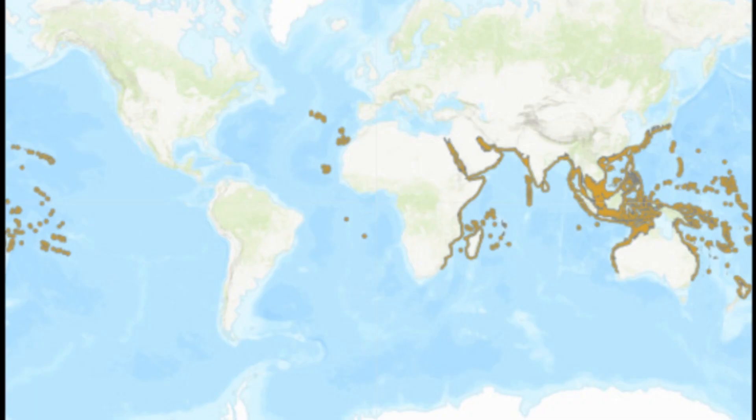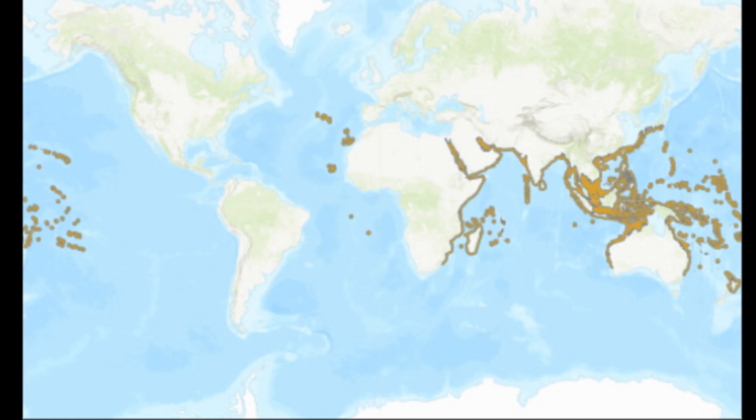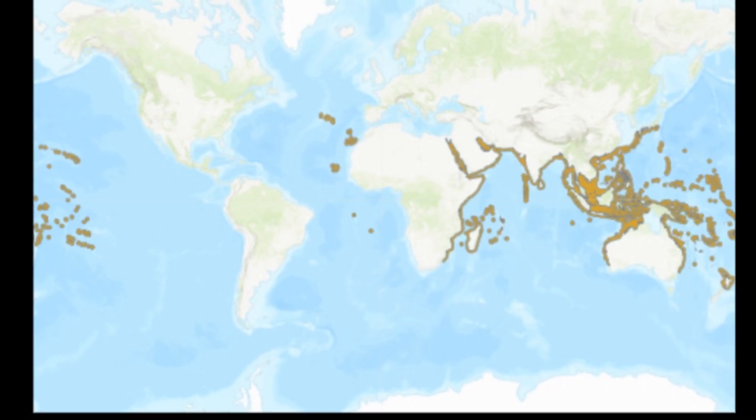In the Indo-Pacific, these fish can be found from Africa to Hawaii. In the Atlantic, they can be spotted near numerous eastern islands.